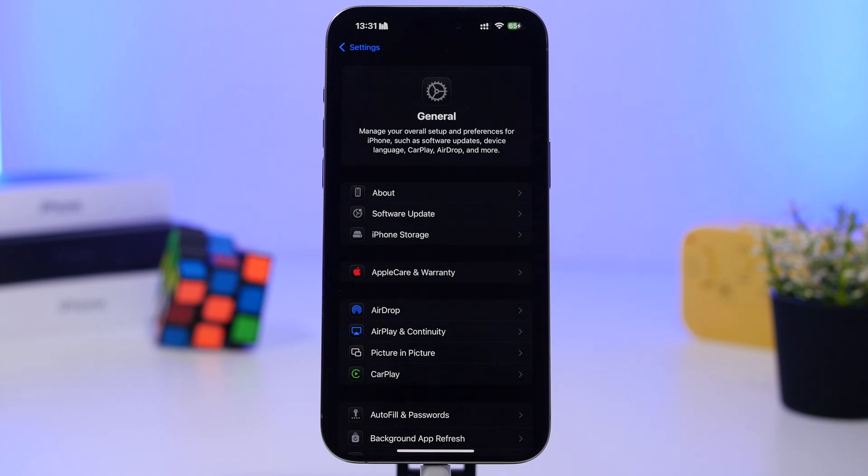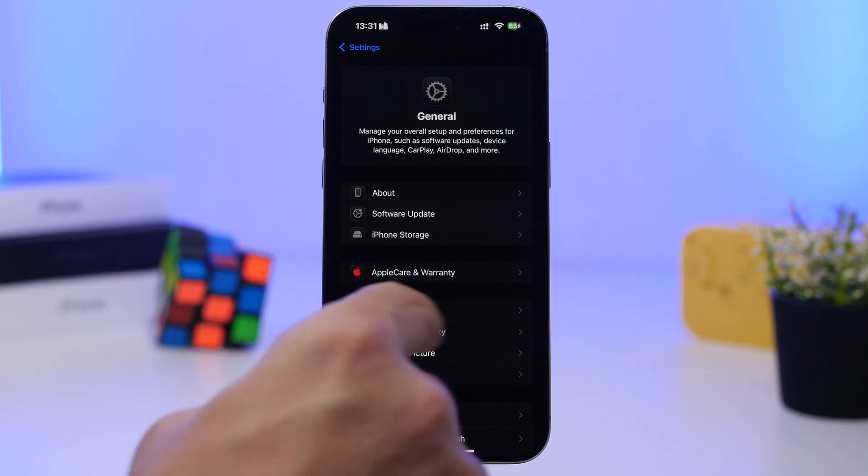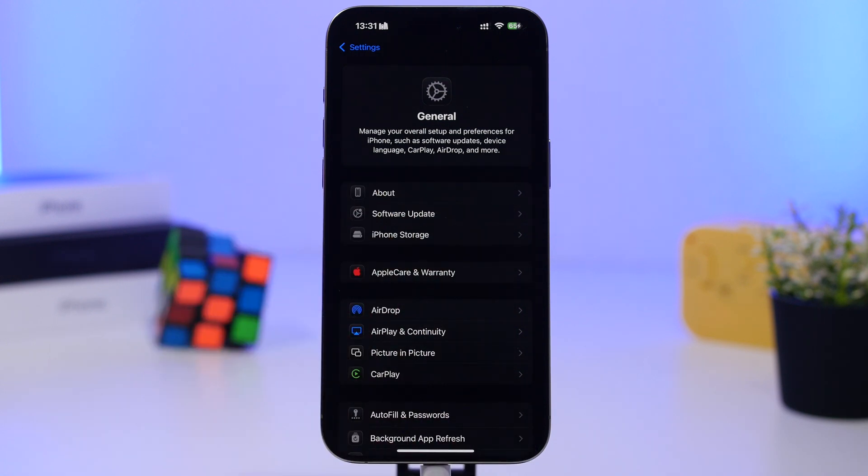Stay on the About section for about 10 seconds. If you have an update, you will see a pop-up on the screen asking you to install it. Click install and it installs in a couple of seconds — you don't need to reboot your iPhone. Make sure you check your carrier update after updating to iOS 18.3.